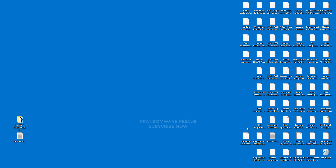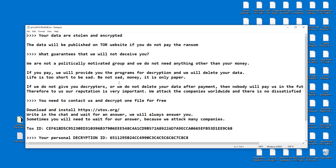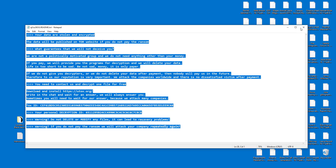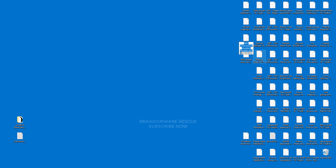Welcome to the Ransomware Rescue YouTube channel. This video is about the LockBit 3 Black Ransomware virus — it's one of the most dangerous viruses. This ransomware is a type of malware that encrypts and locks up your private files, videos, photos, and documents.